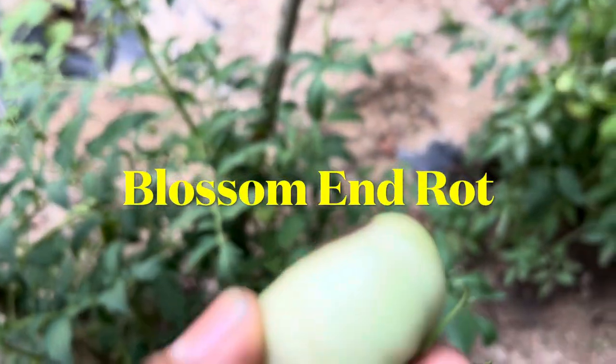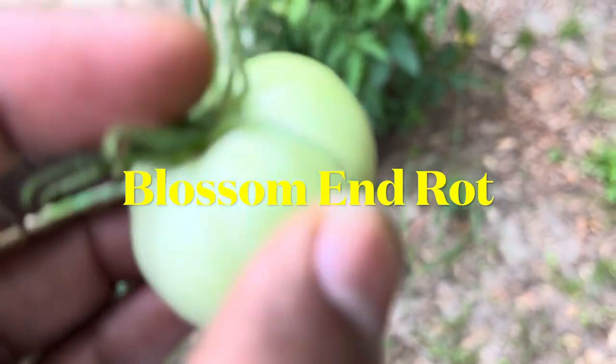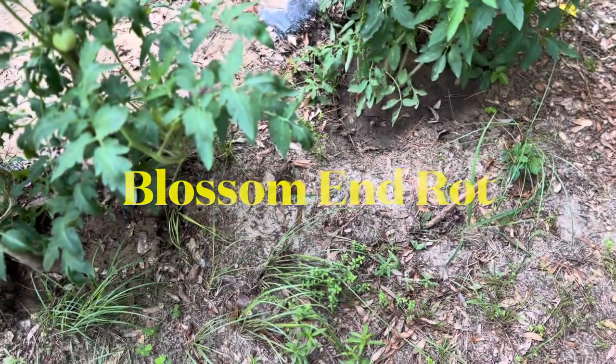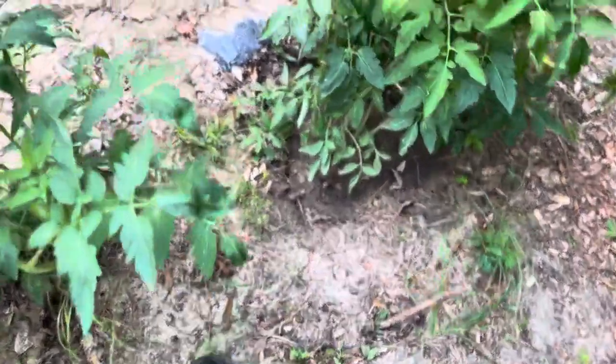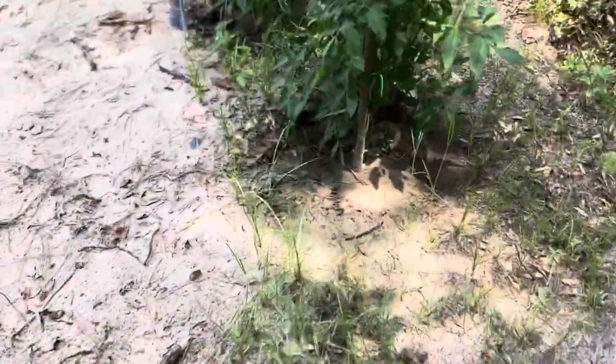If you come across a hornworm covered in white rice-like organisms, don't panic — it's a good sign that nature is taking care of the situation, thanks to helpful parasitic wasps. Another issue to watch out for is blossom end rot.